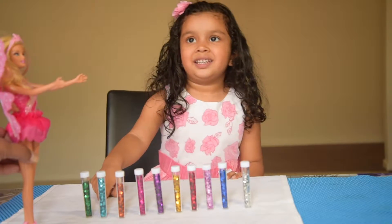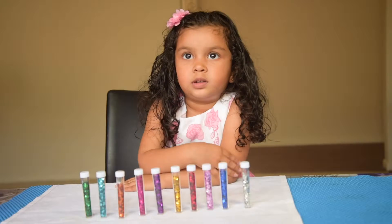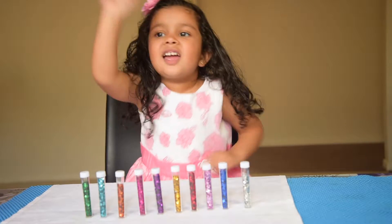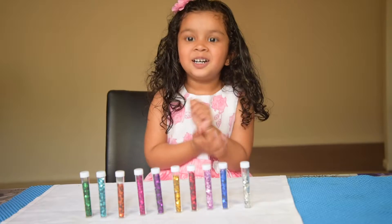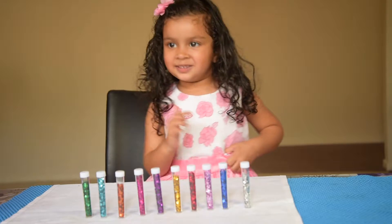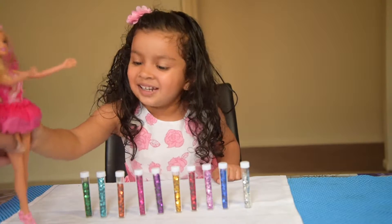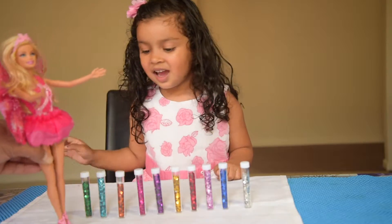One, two, three. Say hello to everyone. Hello everyone. Barbie is telling hello to everyone. Hello.